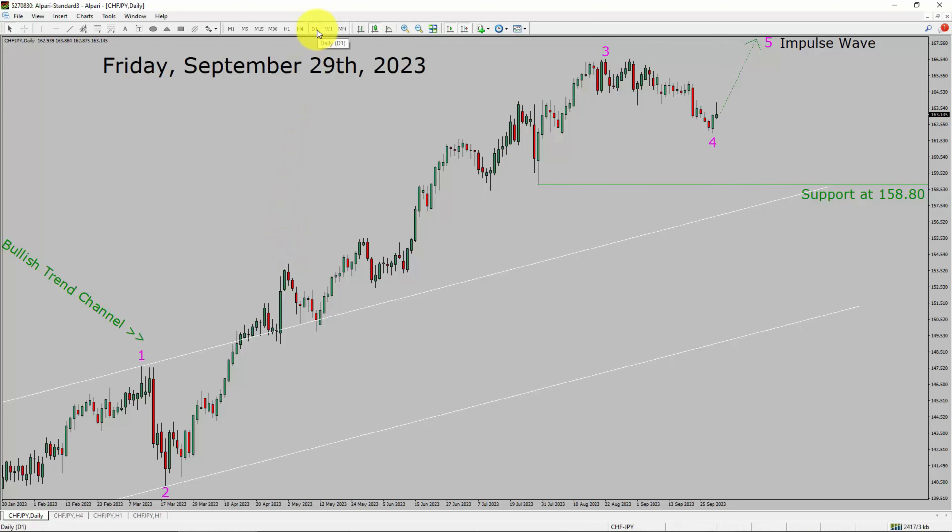Inside the daily timeframe, the trend is up in the CHFJPY currency pair. Daily timeframe support is present at 158.80 price level. Price action is most likely going to rise up to print bullish wave 5 impulse in coming trading days. A decisive bearish break below 158.80 support area is going to end the uptrend in the daily chart of CHFJPY.